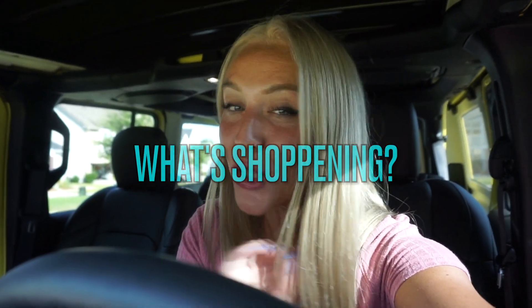Hello moms and dads! Mommaziz here! Today we have a super exciting video for all Barbie fans!